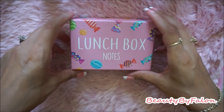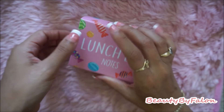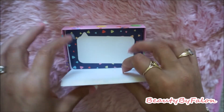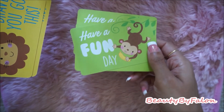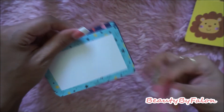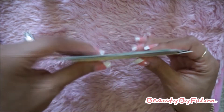I found these Lunchbox Notes at Dollar Tree — the box is super cute and I'm going to keep it. Inside there are little notes. Some say 'Have a fun day,' 'Be brave, you got this,' and 'You are the sweetest.' A couple are blank so you can write what you want. They're pretty big notes, and you can put them in your kids' lunchboxes or use them however you like. I'm glad I found them.